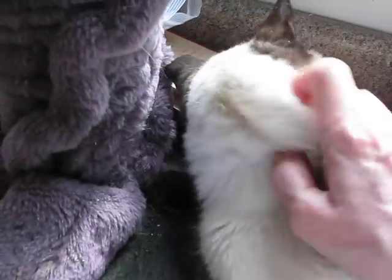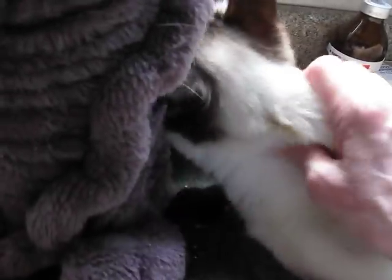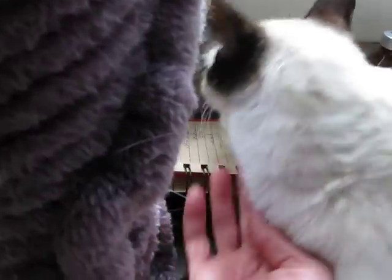She doesn't like to be picked up so much, but you can see she loves to be petted and she loves to roll around and she's purring. She's still thin and she still needs to eat more. Come here, baby. Let's show you your pretty, pretty face.